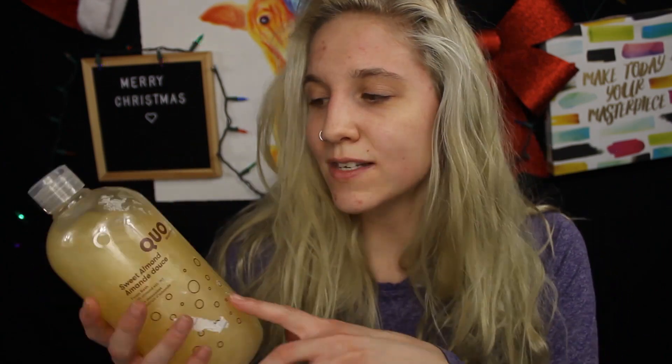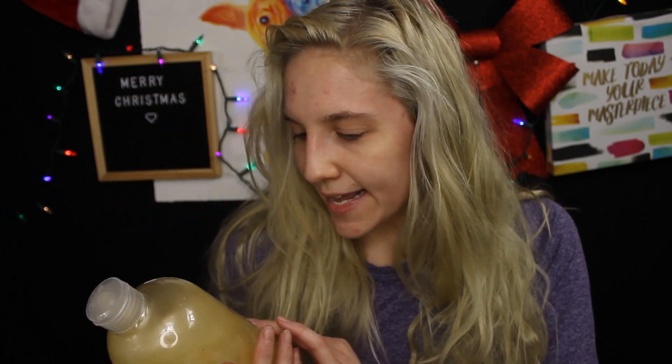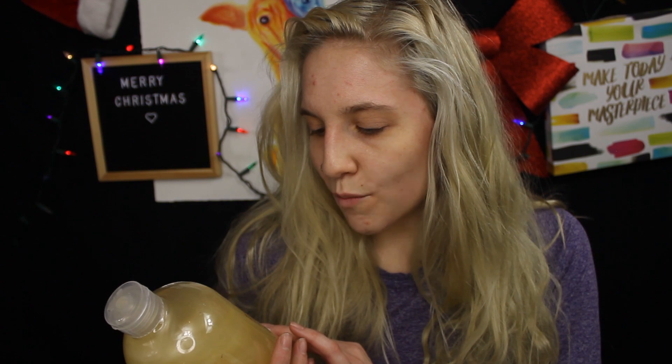I'm looking for a bubble bath that not only has a lot of bubbles but also leaves my skin feeling moisturized, not itchy, not dry, and not breaking out in eczema. I just picked this up at my local drugstore — it was very inexpensive, only about seven dollars. This is the brand Quo, which is the Shoppers Drug Mart brand. It's the Sweet Almond Foam Bath with almond extract. I should smell it — I do like the smell of it, it smells like almonds.